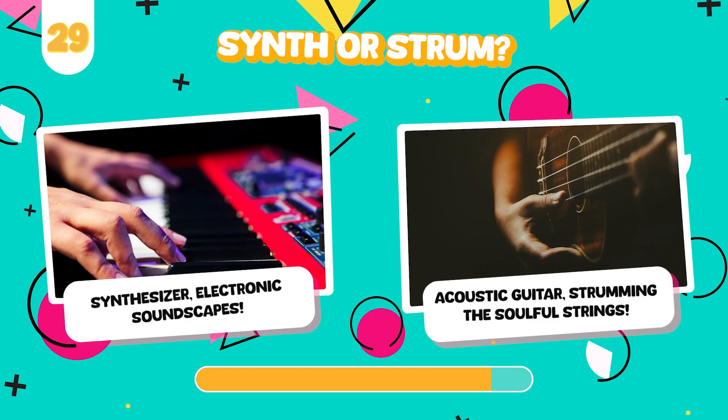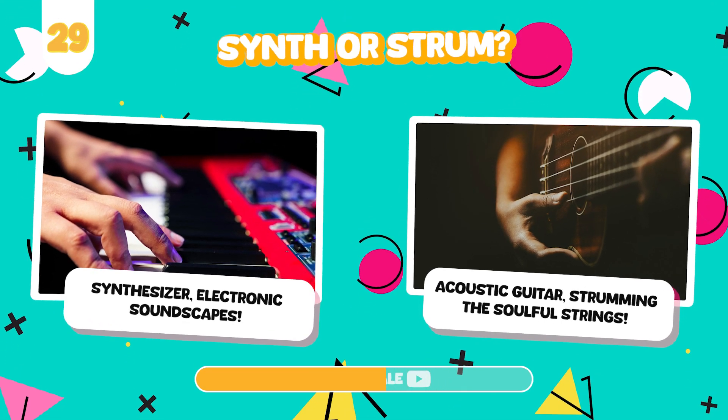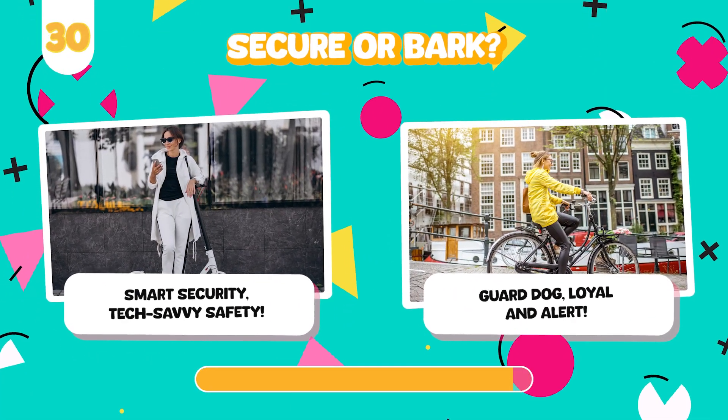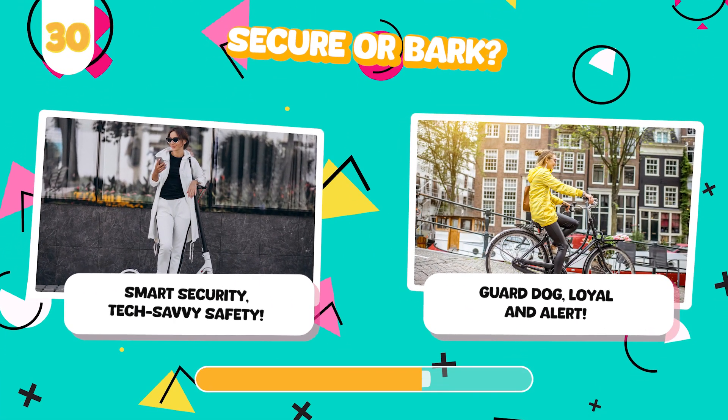Would you rather play music on a high-tech synthesizer or a classic acoustic guitar? Have a smart home security system or a trusty guard dog?